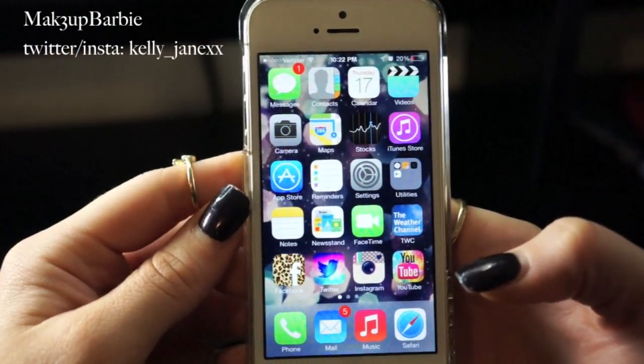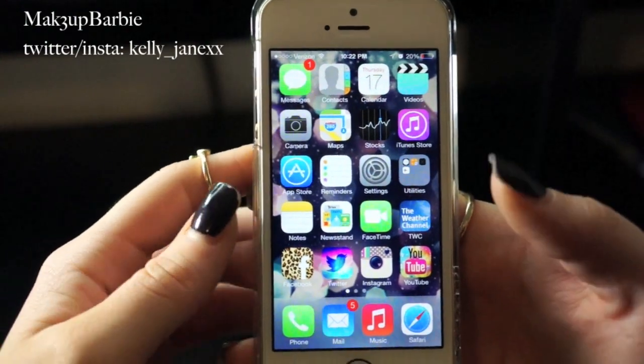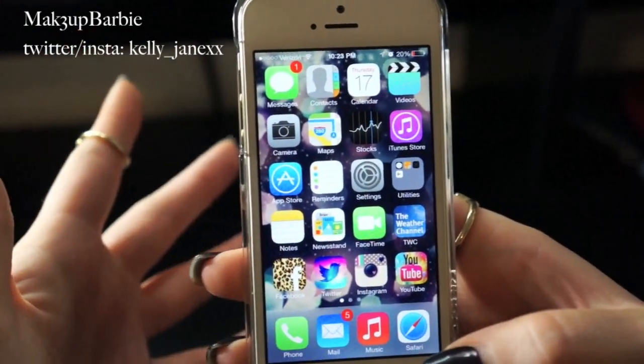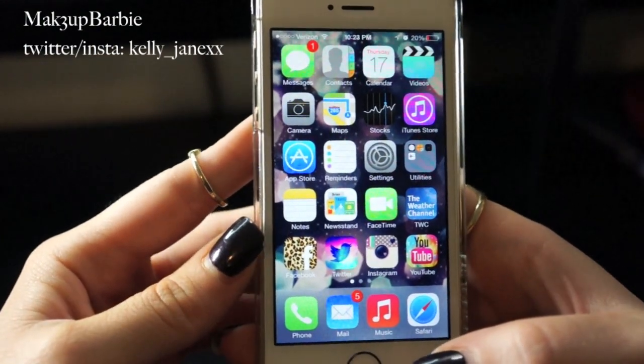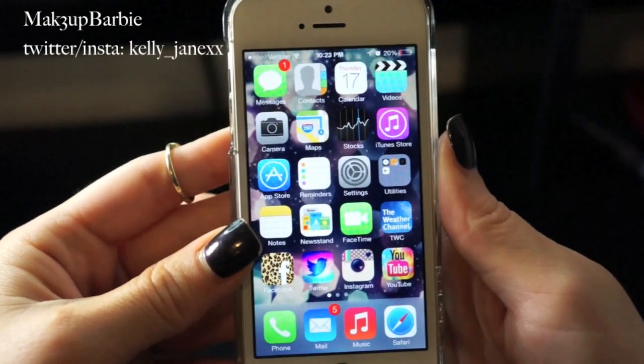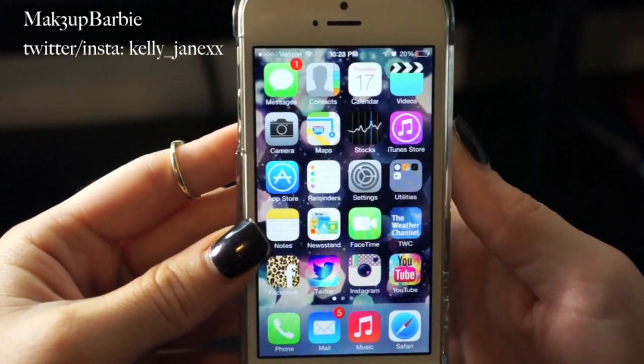That's all I have on my iPhone — I don't have a lot. Like I said, if I don't use an app I delete it. I take a ton of pictures and have a ton of music, so I don't have much room for apps since I only have the 16-gigabyte model. I hope you guys enjoyed this video and I'll see you in my next one. Bye bye!